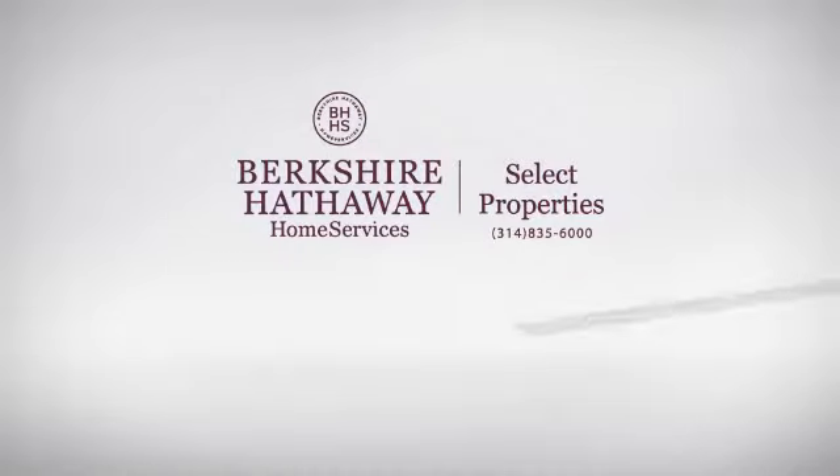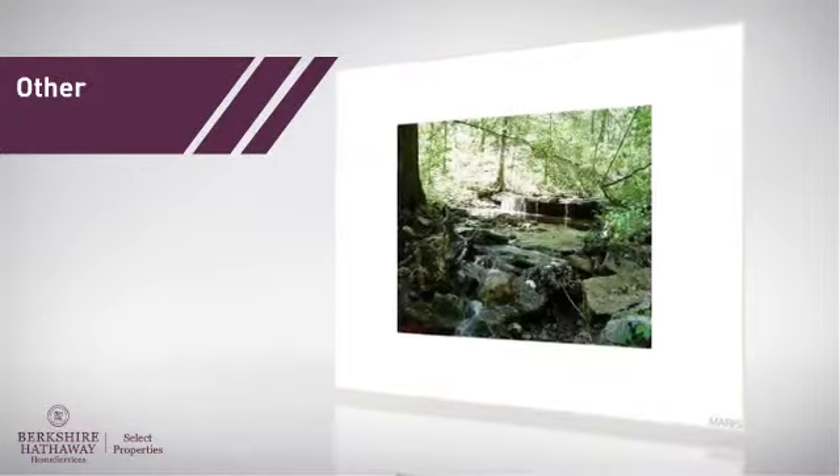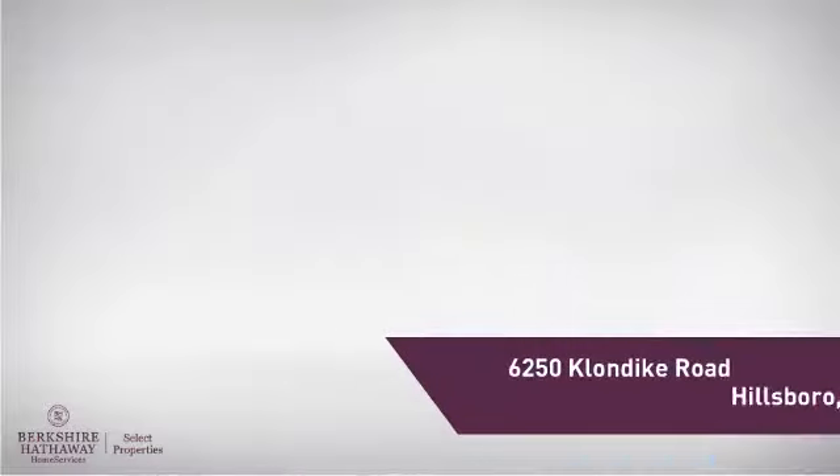At Berkshire Hathaway Home Services, you'll find a wide selection of listings. Here's a property listed by your experienced agent. This property offers lots of possibilities, and it's located in this area.